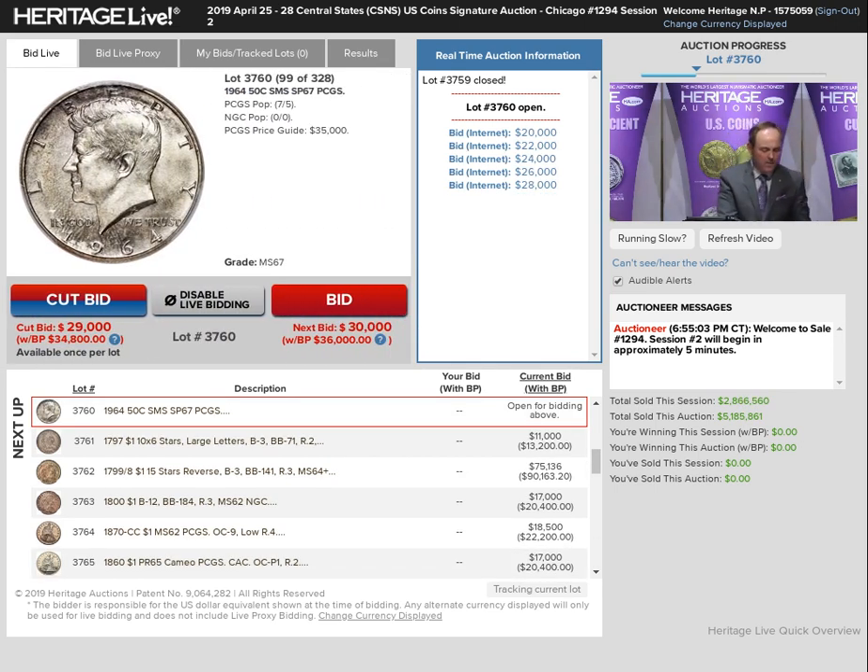Beautiful. Nice coin. Stunner. All right, you want Kennedys? Who would have thunk it? We got a 64 Specimen Seven. We've had other denominations in this particular grade and manufacturer. This is lot 760.